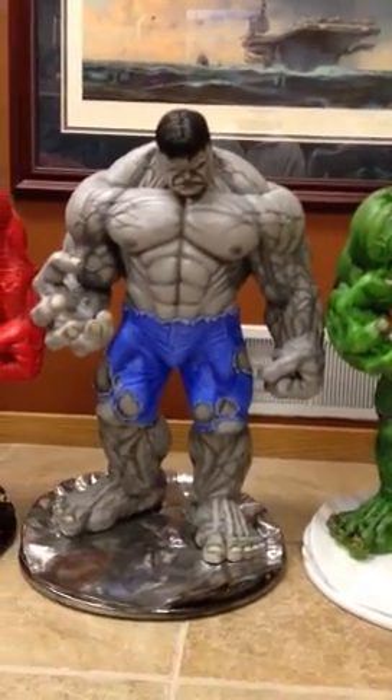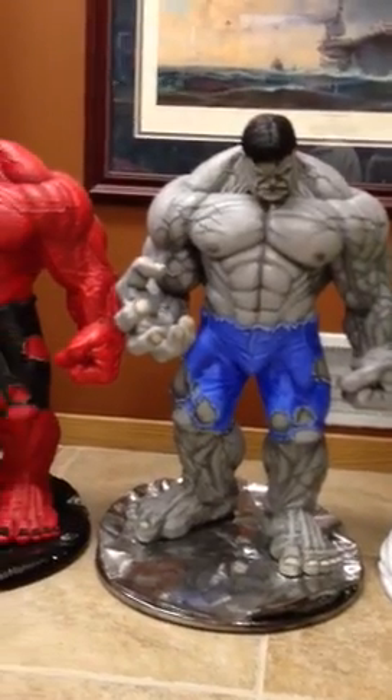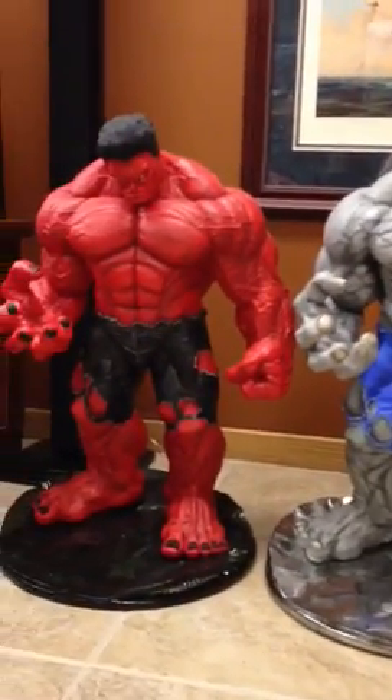We've got a green hulk, a gray hulk, a red hulk.